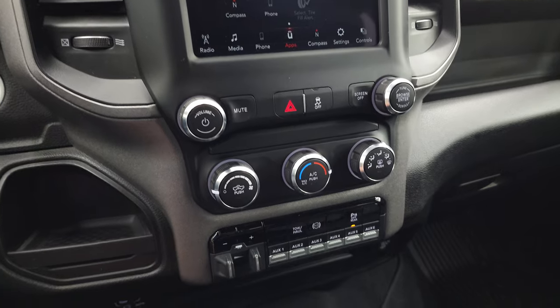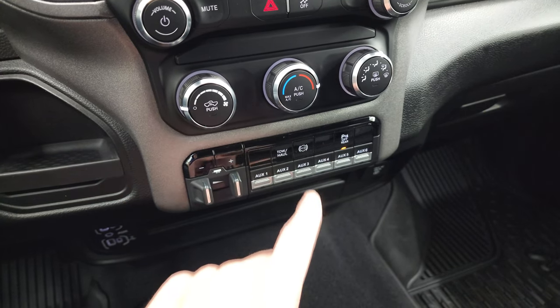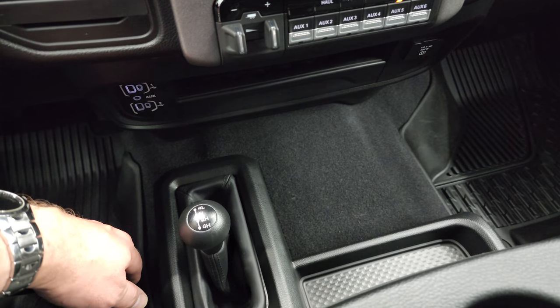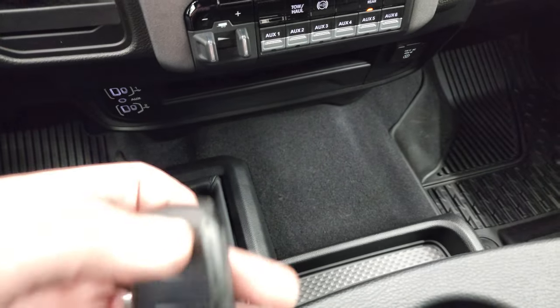Down here you have your climate controls, factory brake controller, and six auxiliary upfitter switches. It has tow/haul mode, factory exhaust brake, and you can turn those rear parking sensors on and off. Down here you get two USBs, two USB-Cs, and an AUX jack. The 4x4 shifter is on the floor there.